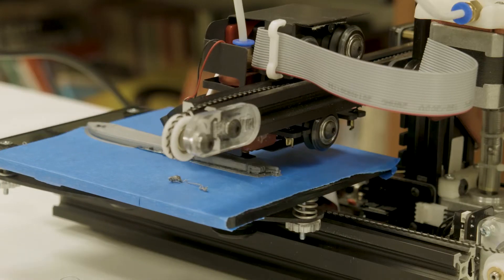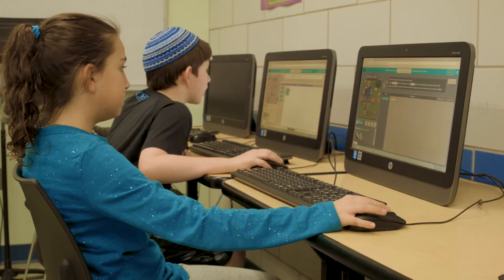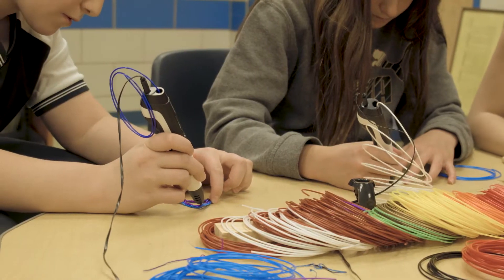The STEM lab is really designed to help our students be exposed to a lot of different technologies so that they can set themselves up for success for the future. The new STEM lab is gonna have 3D printers, it's gonna have VR headsets, it's gonna have a lot of computers. There's also gonna be the robots and there's gonna be the 3D pens too. So there's gonna be so much cool new stuff to use to help us learn more.